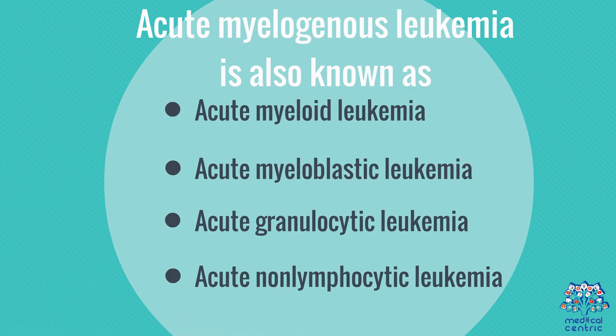Acute myelogenous leukemia is also known as acute myeloid leukemia, acute myoblastic leukemia, acute granulocytic leukemia, and acute non-lymphocytic leukemia.